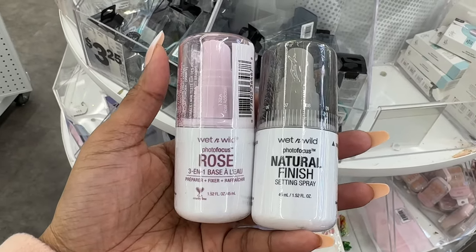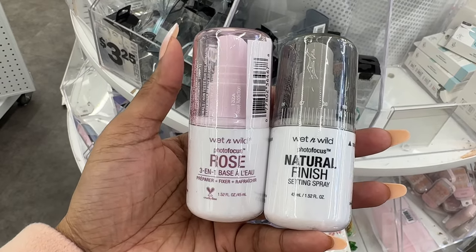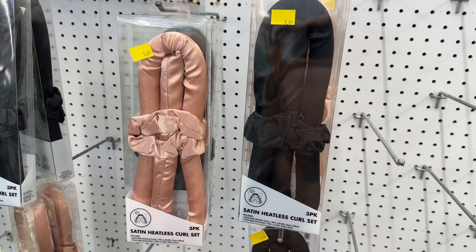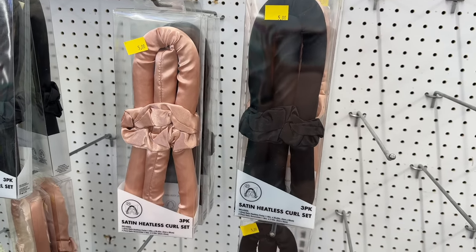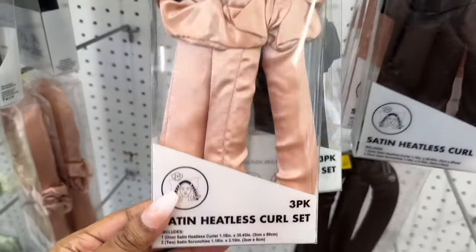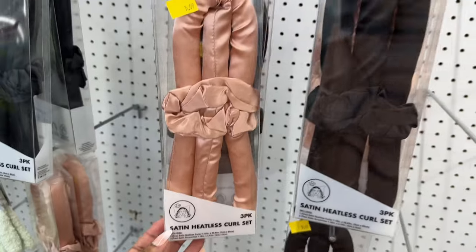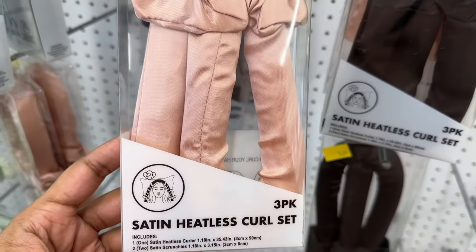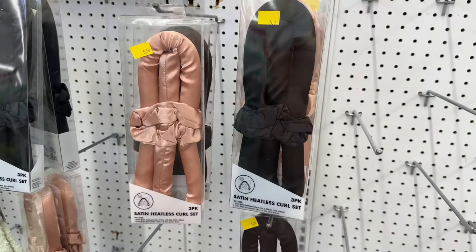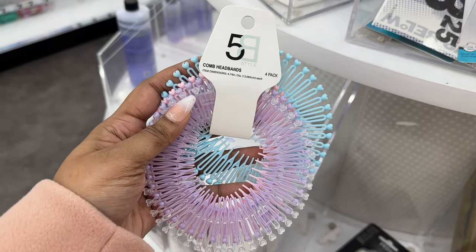Here is the rose and natural finish setting spray. They have a pink and black satin paintless curls set, and it's a three-pack. They also have this pretty pastel four-pack comb headband set.